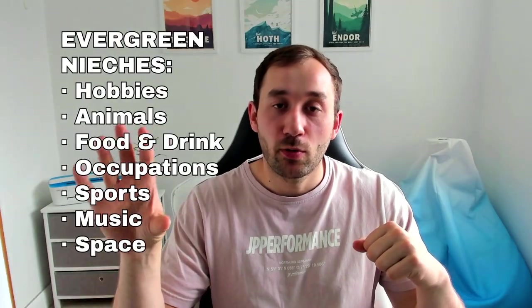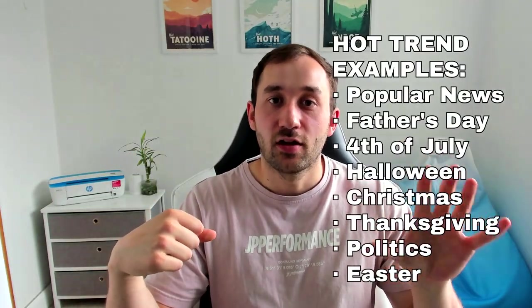One of the best things you can do to get sales faster in the lower tiers is by cross-niching very popular evergreen niches with hot trends at the moment. I'm going to show you some examples of this to explain what I mean further.